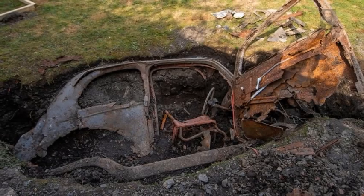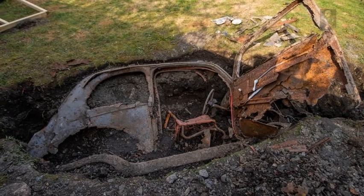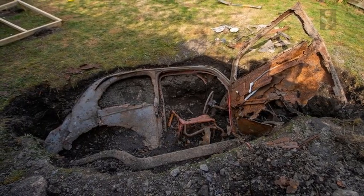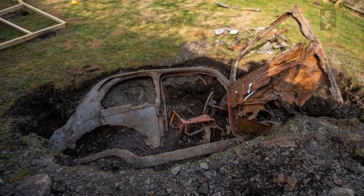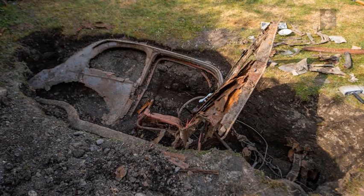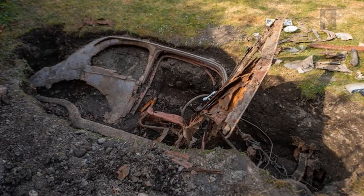Why oh why would you bury a brand new Ford Popular motor in your backyard? This is exactly what someone has done. Maybe it was a stolen car and the thief didn't want to get caught. Maybe it was part of some sinister murder case, or maybe it was a time traveler who put it there for safe keeping.